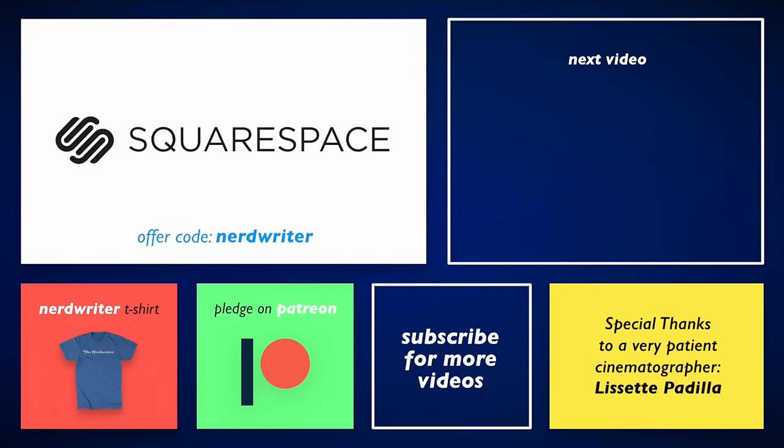Thank you so much for watching my video on Fincher. If you want to learn more about him, I definitely recommend watching my friend Tony's video on what he doesn't do in his movies, which is super interesting. Also, Captain Christian did something on the invisible digital effects in Fincher films. I'll link both of those below — definitely watch those.